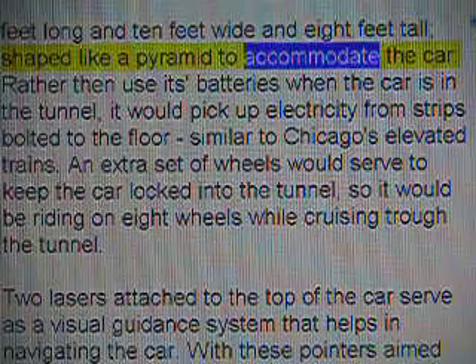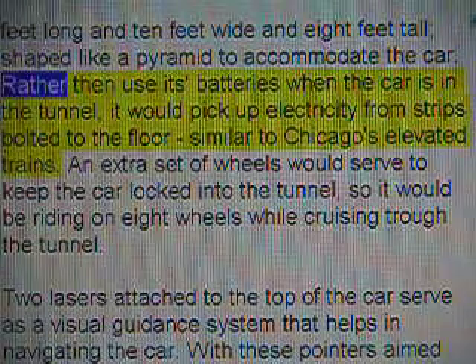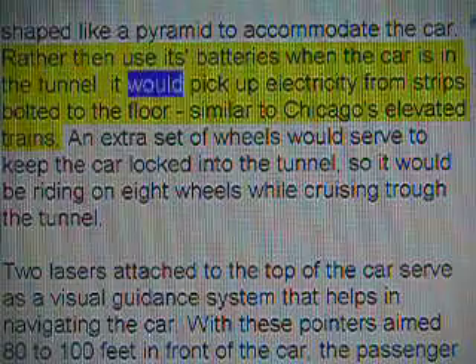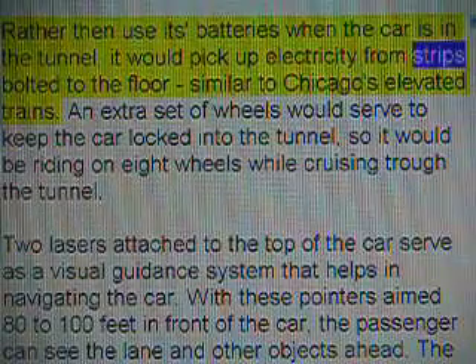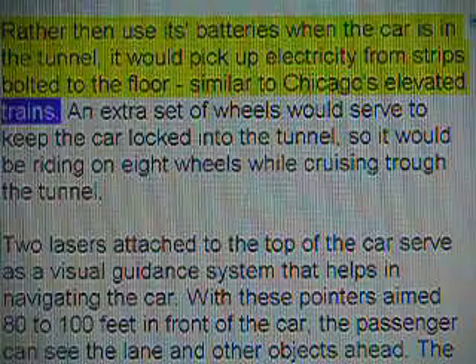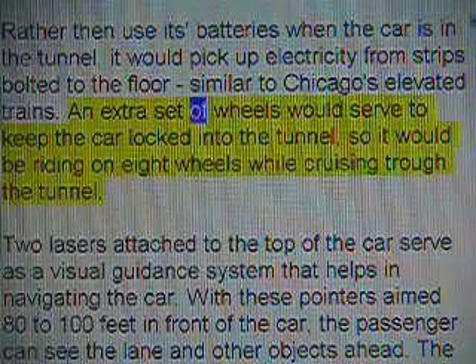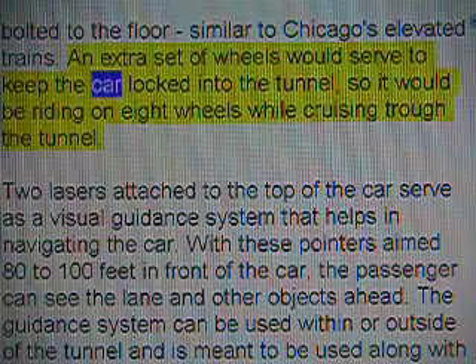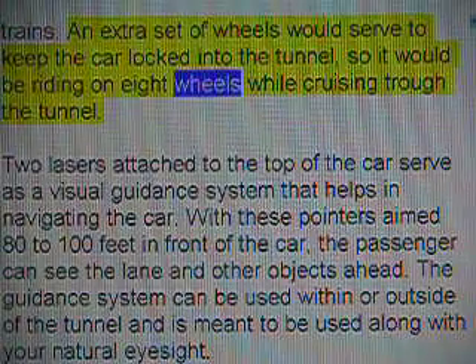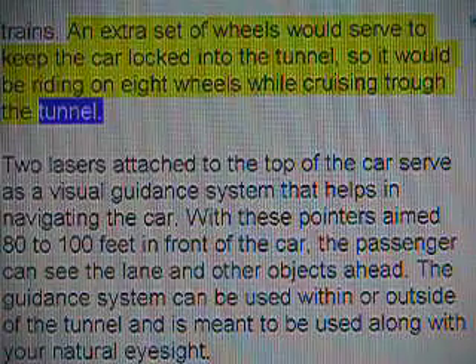Shaped like a pyramid to accommodate the car. Rather than use its batteries, when the car is in the tunnel it would pick up electricity from strips bolted to the floor, similar to Chicago's elevated trains. An extra set of wheels would serve to keep the car locked into the tunnel, so it would be riding on eight wheels while cruising through the tunnel.